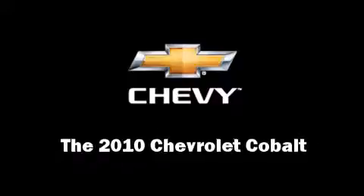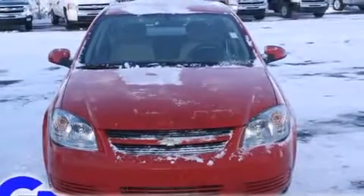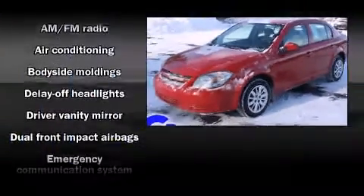You're going to love the 2010 Chevrolet Cobalt. Under the hood, you'll find a four-cylinder engine with more than 150 horsepower, providing a smooth and predictable driving experience.